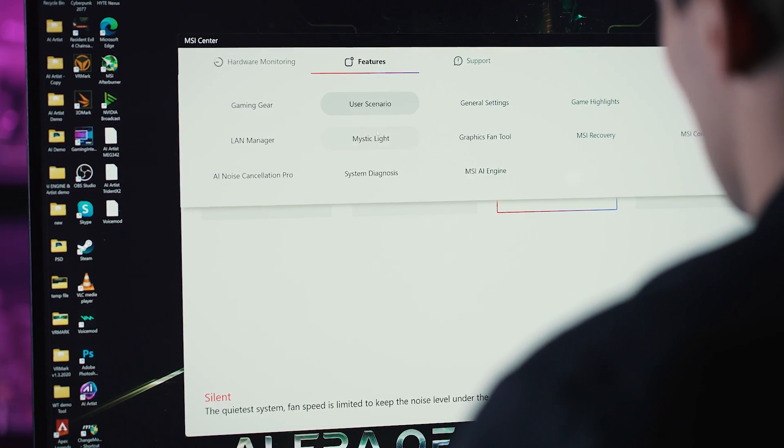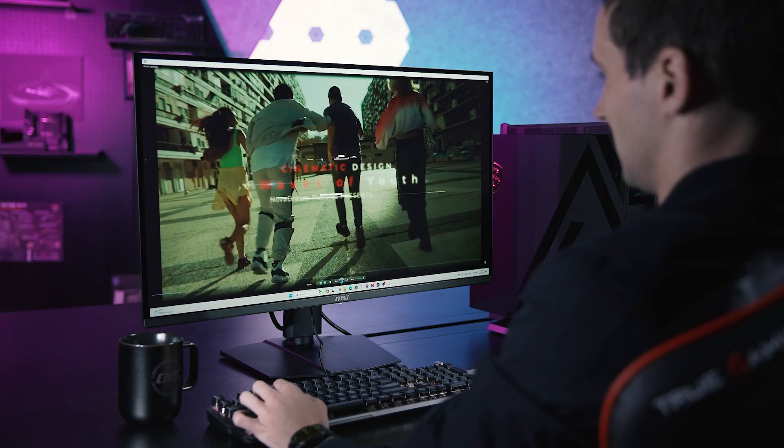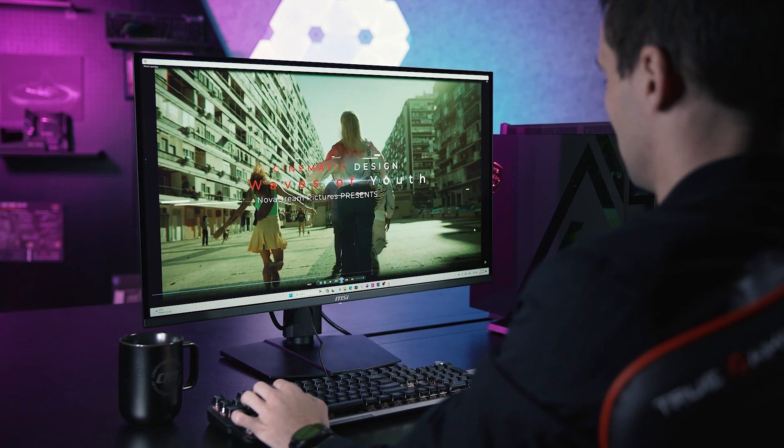You might consider dialing down the performance for a smoother video experience and adjusting the lighting for a cinematic feeling. But what if there is a way to make this process seamless?